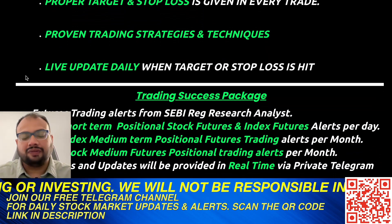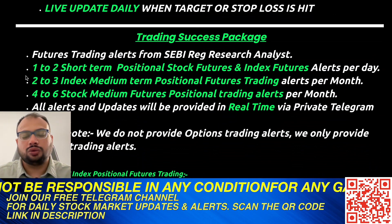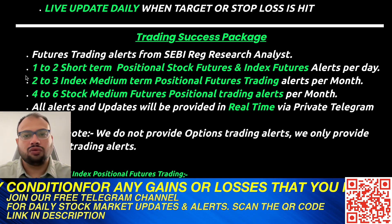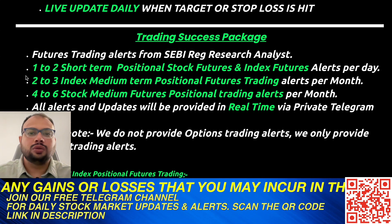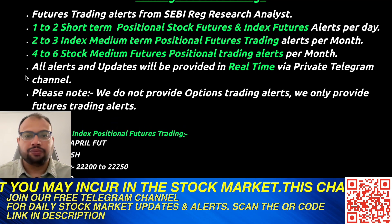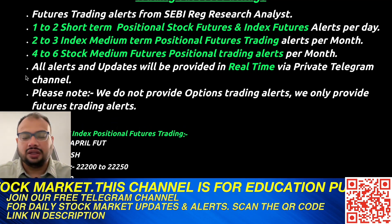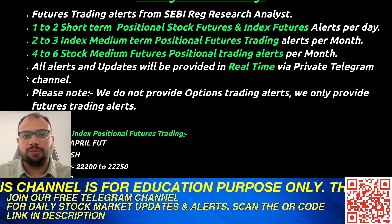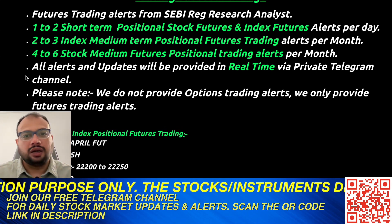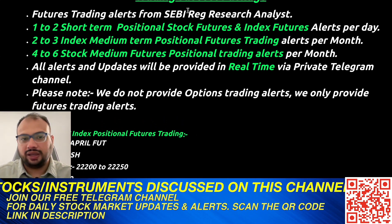Recommendations are provided live in the market through our private Telegram channel, so you don't have to spend hours in front of the computer or go through the entire research process yourself. You can focus on your job or business while we do the research for you. All recommendations have at least a 1:2 risk-reward ratio — for every one rupee of risk, there is a potential profit of at least two to three rupees or more.